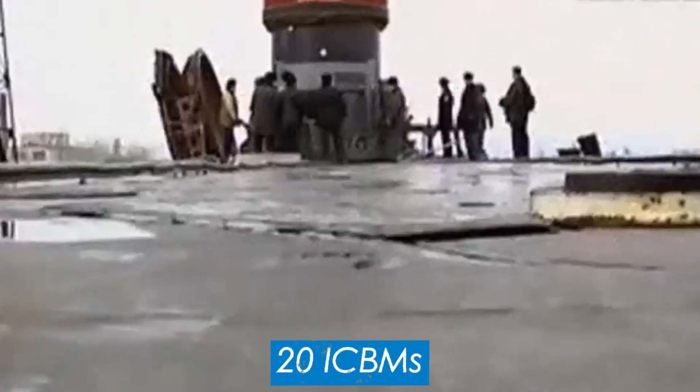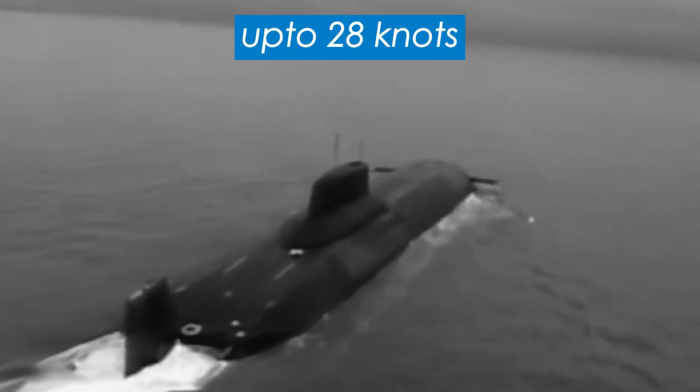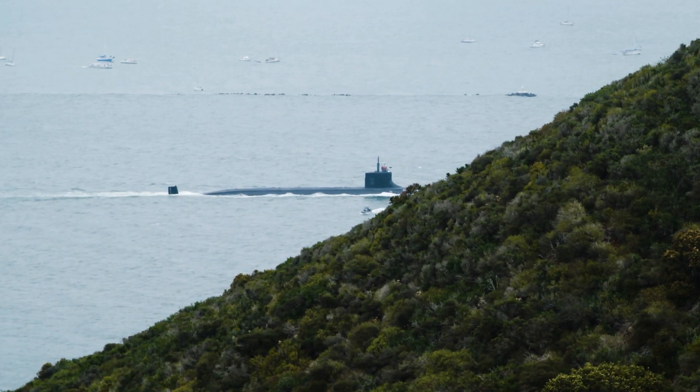That doubles when the ship goes underwater. So yeah, it's pretty big and heavy — which makes sense, as it has to carry 20 intercontinental ballistic missiles. Traveling at speeds of up to 28 knots, or 32 miles per hour, on practically unlimited fuel, there is no need for the Typhoon to reach land for a top-up.